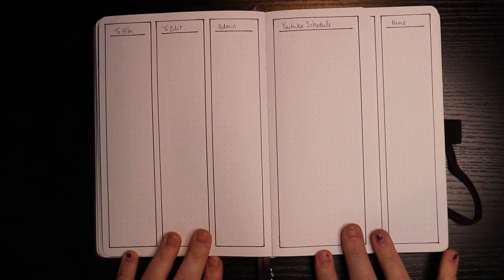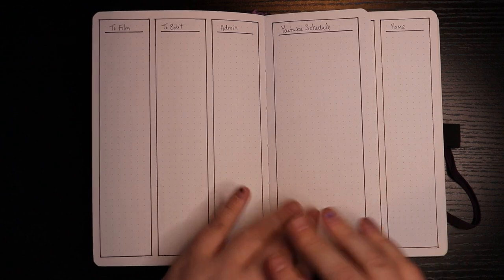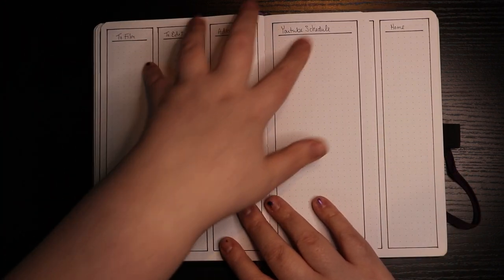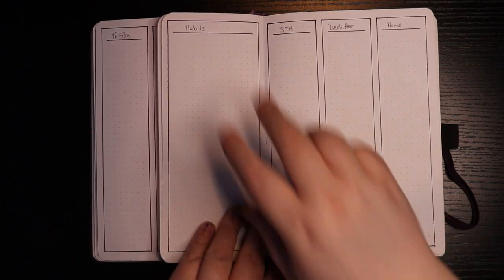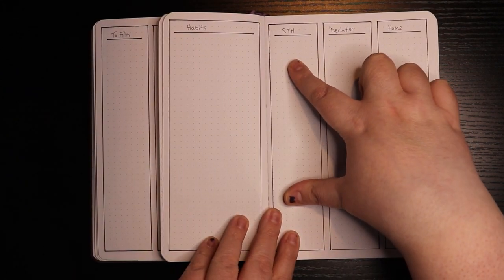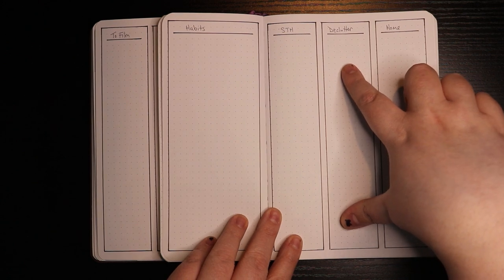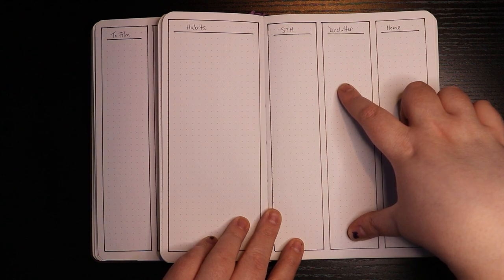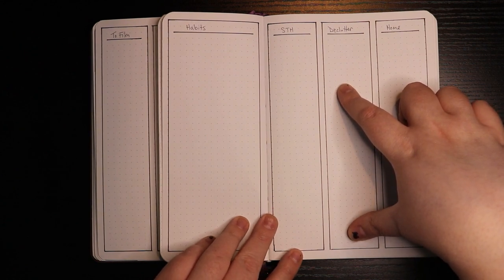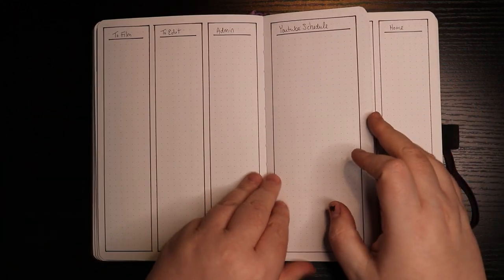I went with a setup I got from Elizabeth at Plant Based Bride — instead of having a to-do list on all of my weeklies, I instead have a monthly to-film, to-edit, and admin section. My YouTube schedule will go on here. On the backside, there's a spot for habit trackers, Storytellers Hearth tasks I need to do, and I'm still going to be working on my declutter in March. I've been killing it on my declutter though — if you're on my close friends circle on Instagram, there's a highlight of all the declutter. Y'all, I got rid of 336 items of clothing; I didn't know I owned that many and my closet's still full. And then any home tasks.